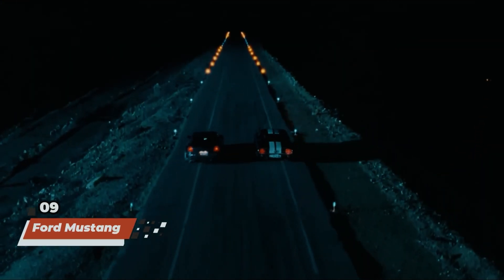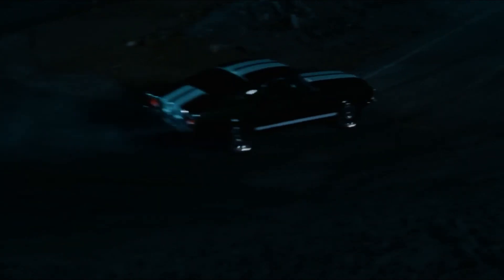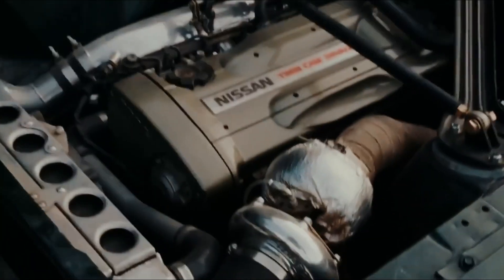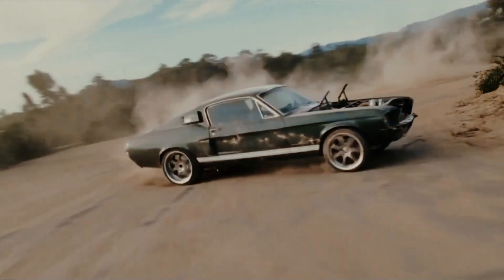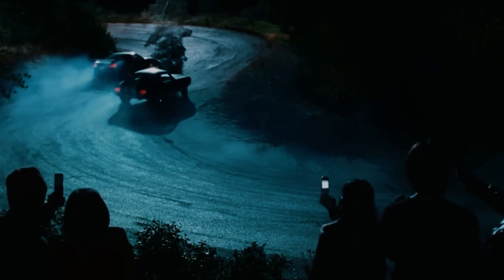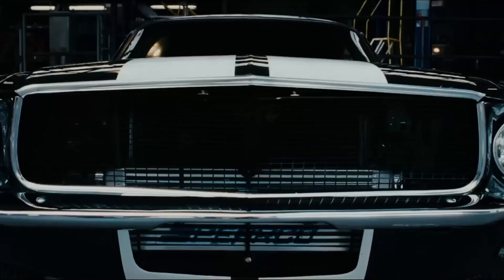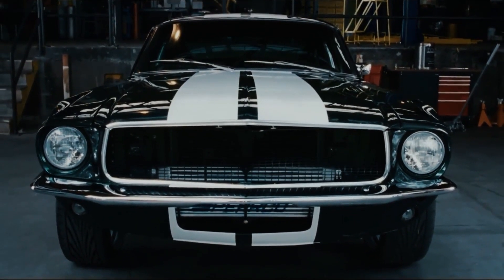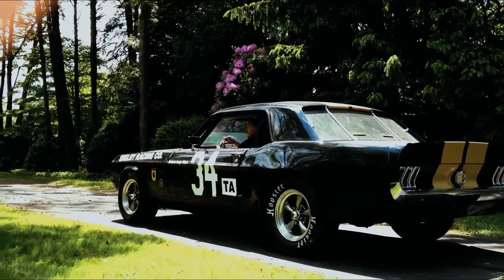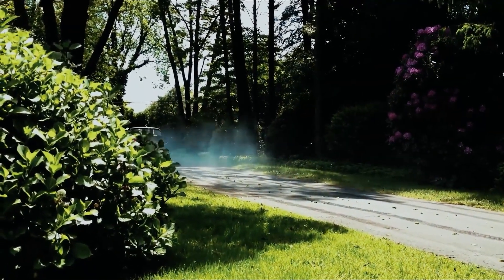Revving into our number 9 spot is the Ford Mustang, a timeless classic that captured the hearts of fans in Fast and Furious: Tokyo Drift. Driven by the rebellious Sean Boswell, this iconic muscle car became synonymous with the art of drifting, showcasing its raw power and precision in adrenaline-fueled street races through the neon-lit streets of Tokyo. From its sleek design to its thunderous engine roar, the '67 Mustang solidified its place as one of the most iconic cars in the franchise, leaving a lasting legacy of speed, style, and sheer excitement.